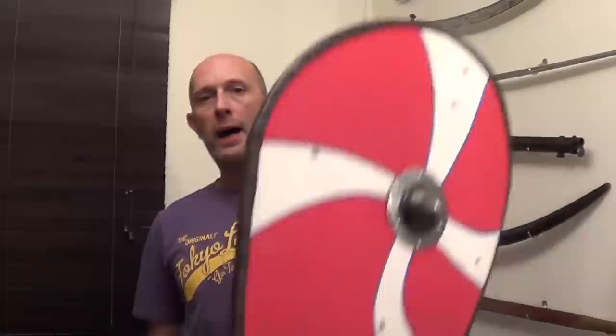Hi folks, Matt Easton here. I'm talking about the Kite Shield, which I've got here. I previously did a video about this, a fairly long video, and it got lots of interest and comments. There are just a couple of points that came up that I really want to address in this appendix to that video. I'll put the link to that video below in case you haven't seen it already.